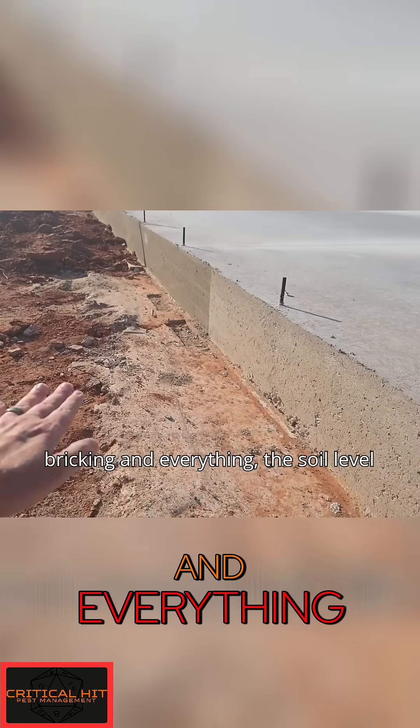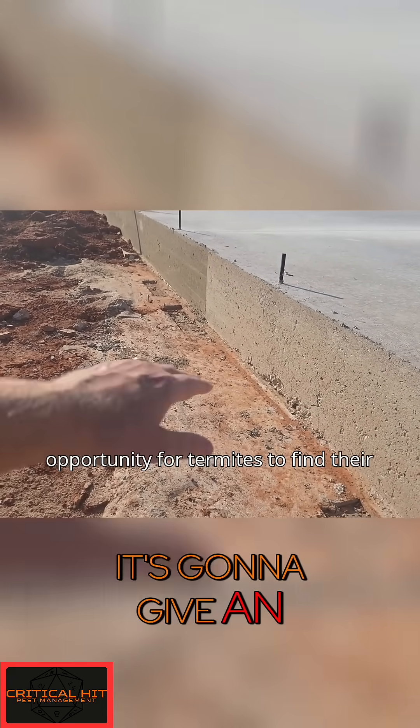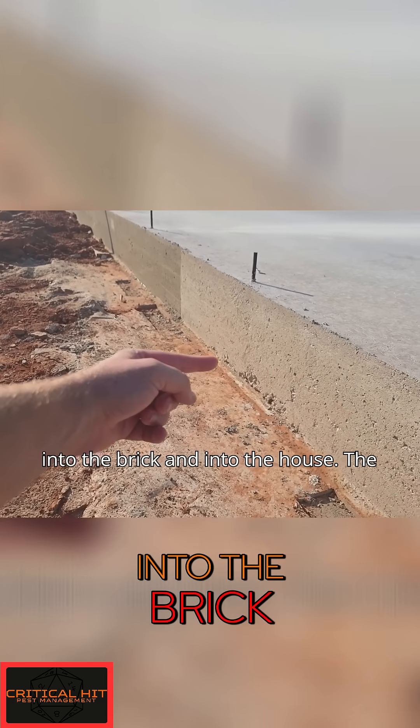When they finally get done and start bricking and everything, the soil level is going to be probably right around here. That's going to give an opportunity for termites to find their way up under the foundation, into the brick, and into the house.